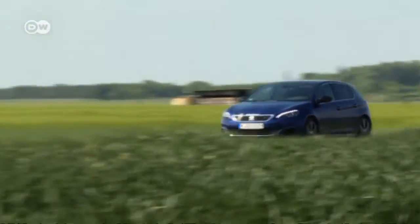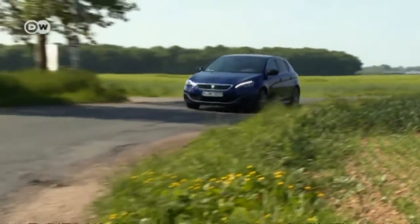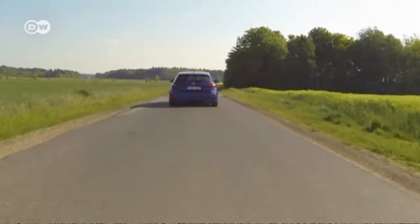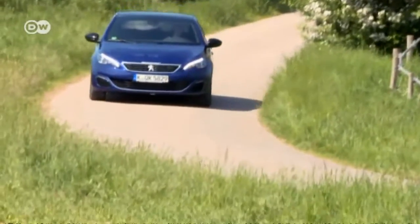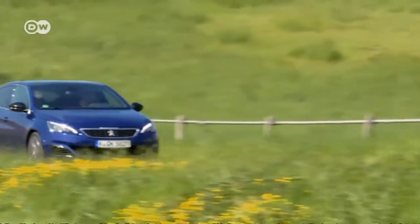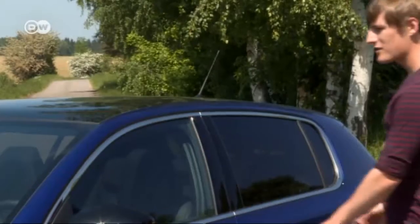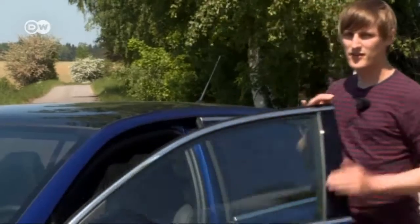In the GT version, the Peugeot 308 shows its meaner side. The engine, suspension, interior, and equipment features are all tailored to assertive drivers without any sacrifice of comfort. Car tester Andre says this model is to France what the Golf GTI is to Germany. He'll show us what the sporty compact family car can do.